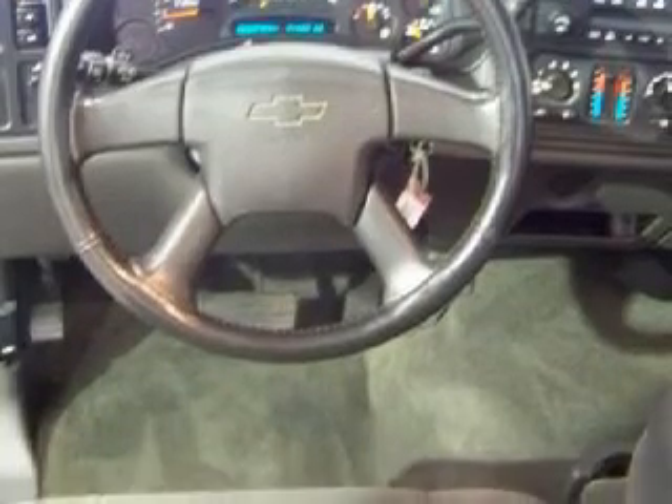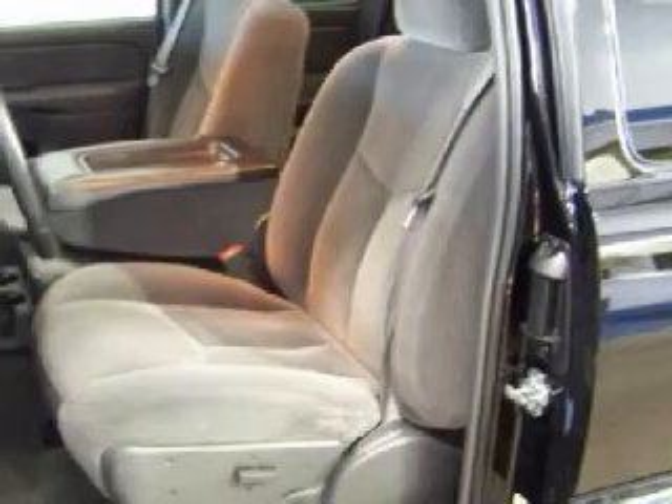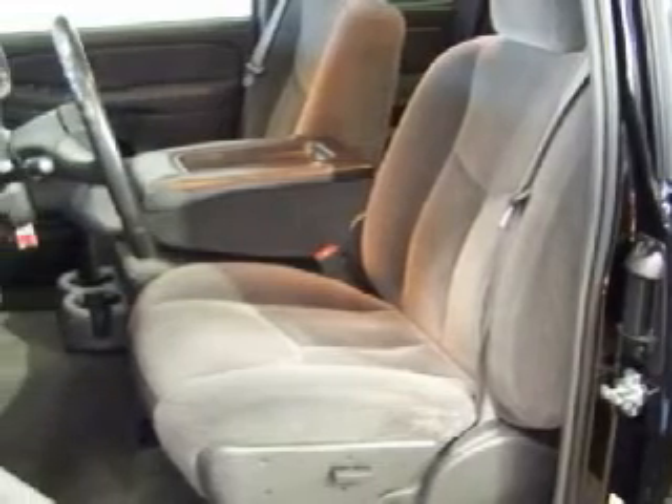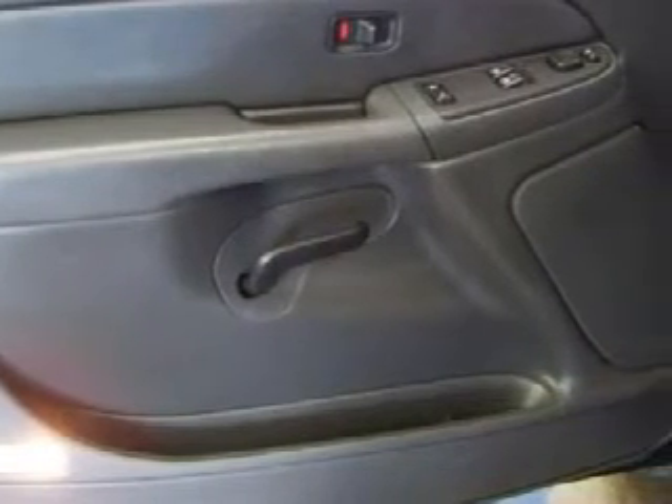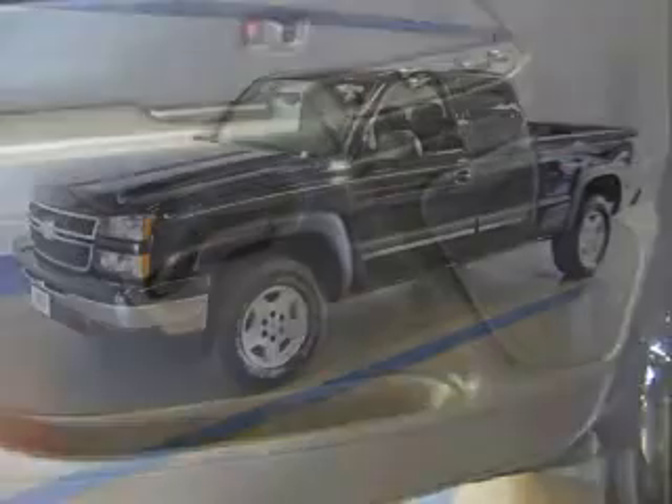Carfax has not received any information indicating that the airbags have been deployed. All GM certified vehicles pass a rigorous 117-point inspection and reconditioning process to ensure that you can drive away with no worries. Call or come in today to schedule a test drive.